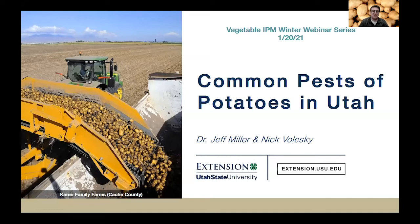Welcome everyone. My name is Nick Vlesky and I work for Utah State University Extension Integrated Pest Management Program. I am the one that's been conducting these vegetable IPM winter webinar series. This year's series has been geared towards Utah's commercial farmers, small urban farmers, but we have a lot of great information for everyone including home gardeners. Tonight's webinar we are going to specifically cover common diseases and insect pests of potato crops.